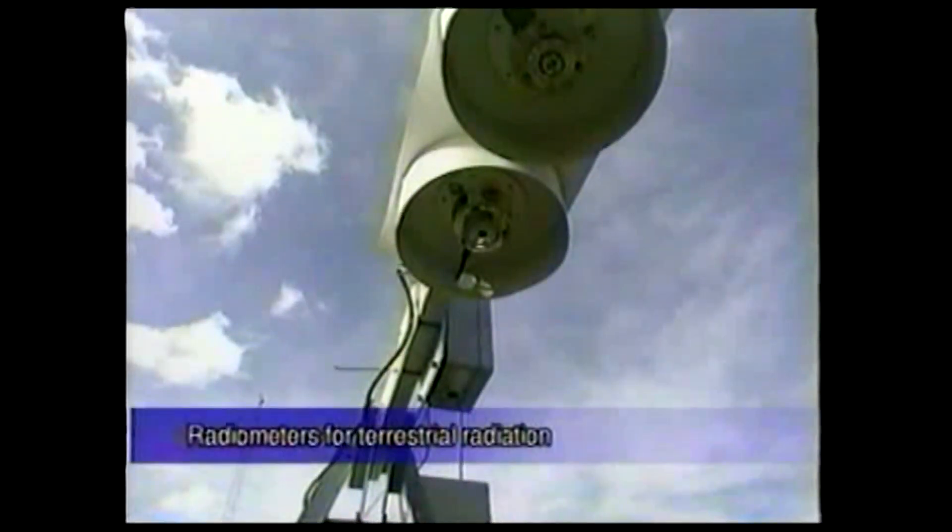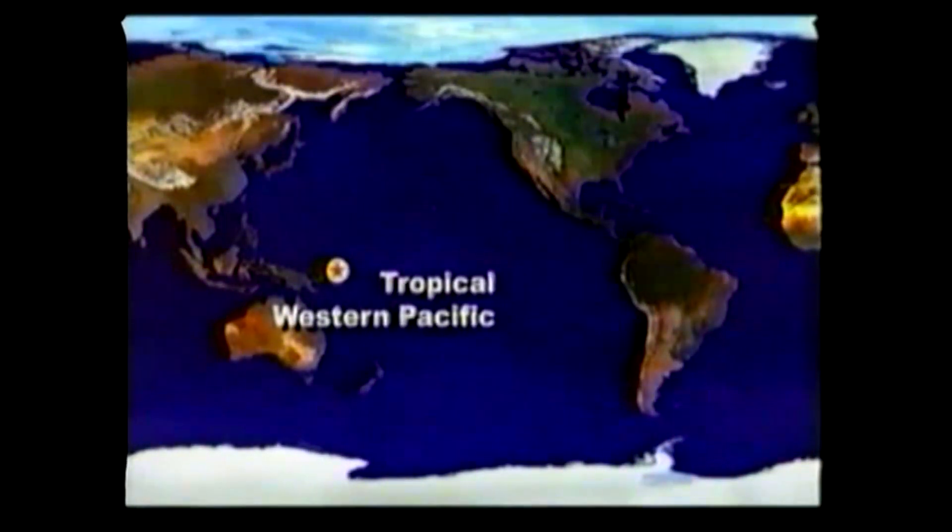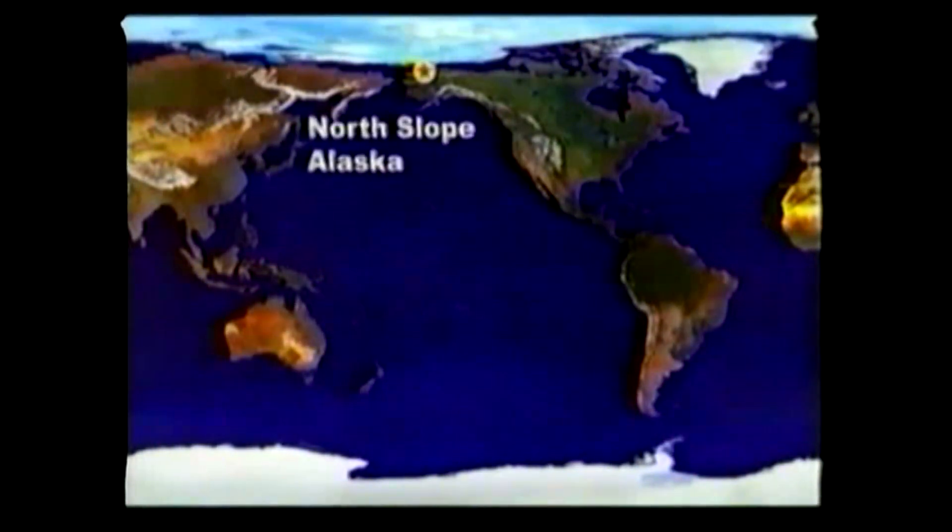A series of similar instruments look down on the ground measuring reflection and radiation from the surface. The ARM program is not only doing research in the tropical western Pacific. There is another ARM climate research station in the Arctic under freezing conditions in Alaska.